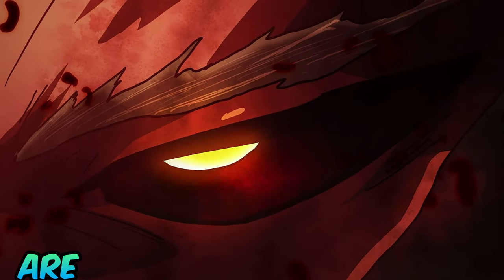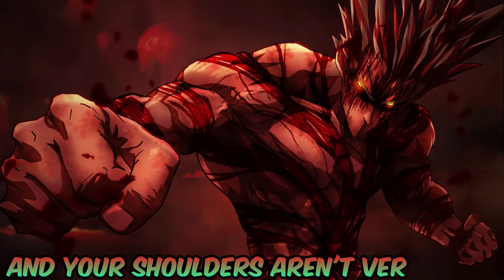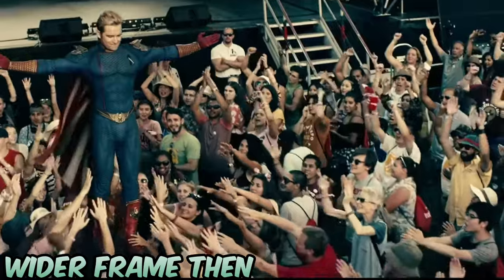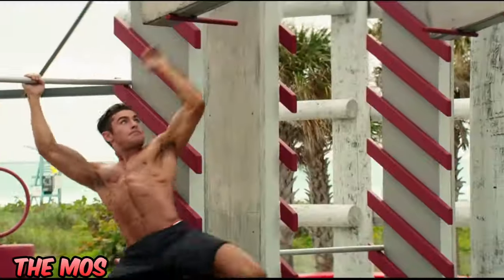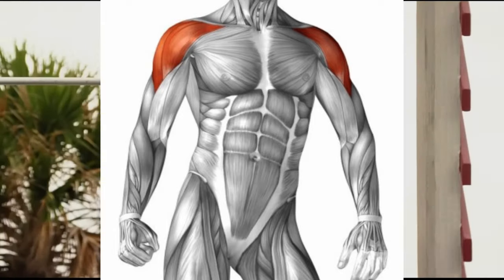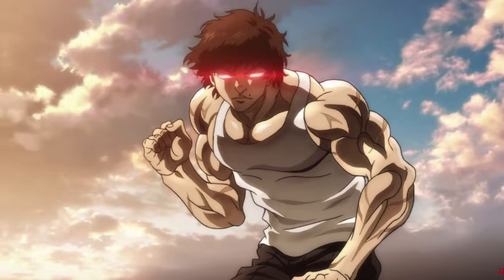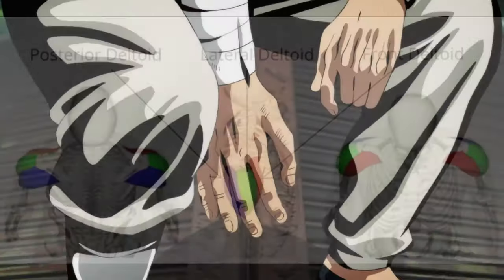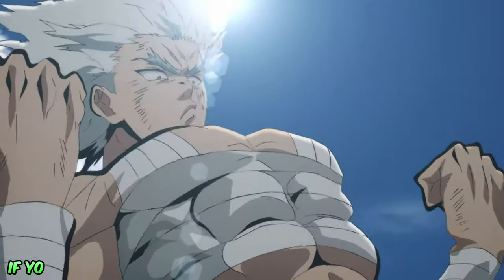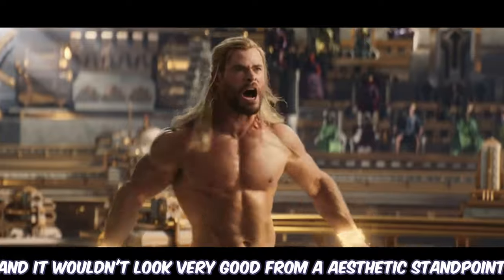The second most important muscle group is the shoulders. If you have a short torso and narrow shoulders, having boulder shoulders will give the impression of a wider frame than you actually have. The most important deltoid is the side delt — your lateral deltoid — as it contributes the most to your torso looking broader. That said, you must train all three deltoid heads, not only for looks but also for shoulder health, to avoid serious injuries.